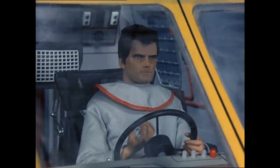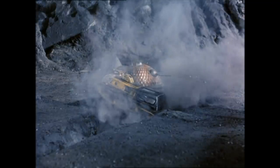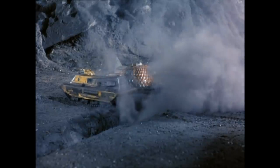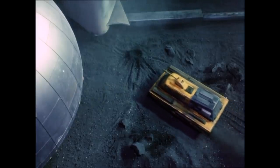Scarlet was able to use the tractor to escape the destruction of the complex. Fast, manoeuvrable and capable of overcoming all terrains, the Moon Tractor has also been used on Earth. This makes it one of the most versatile ground vehicles in the Gerry Anderson world.